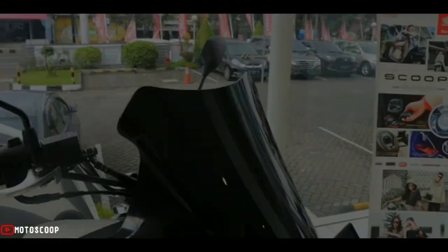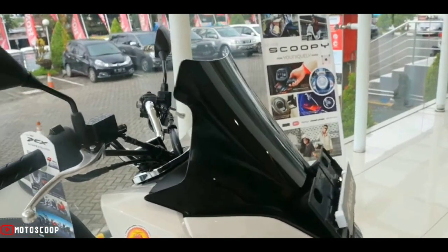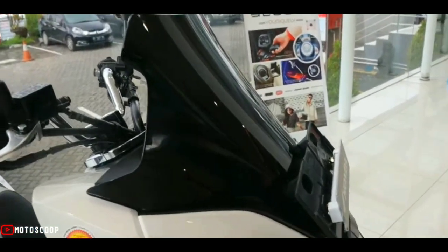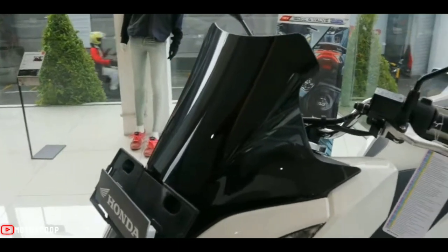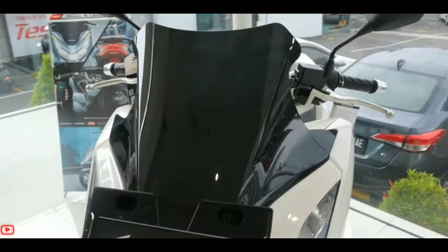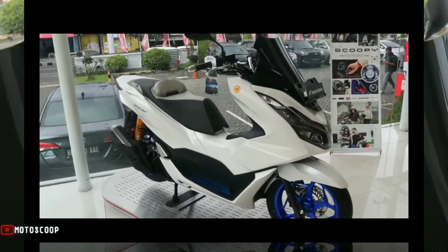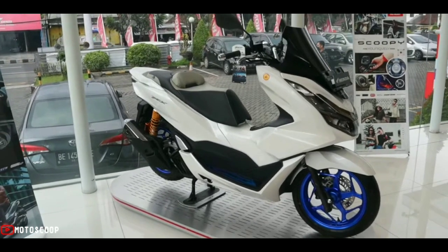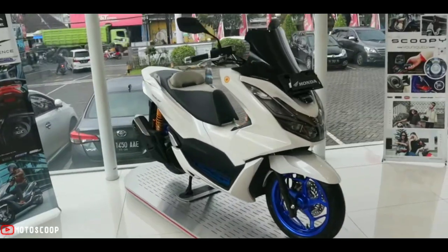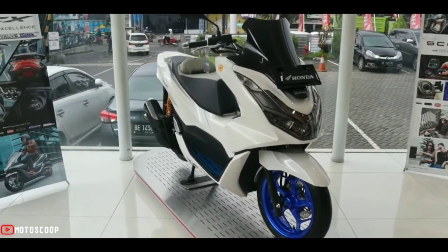The all-new PCX 160 CBS comes in two colors — Matte Dim Gray Metallic and Pearl Fadeless White — with an SRP of 115,900 pesos. The PCX 160 ABS comes in Asteroid Black Metallic and Pearl Fadeless White, with an SRP of 133,900 pesos.